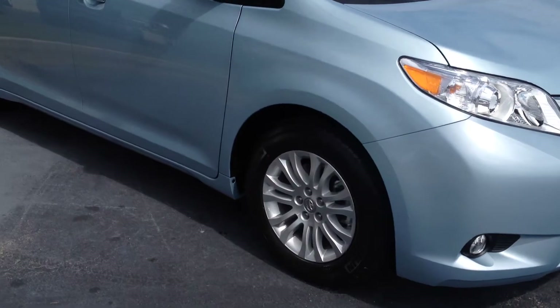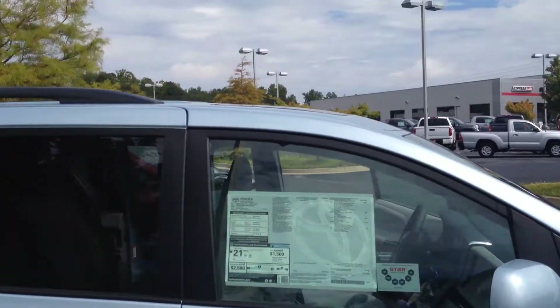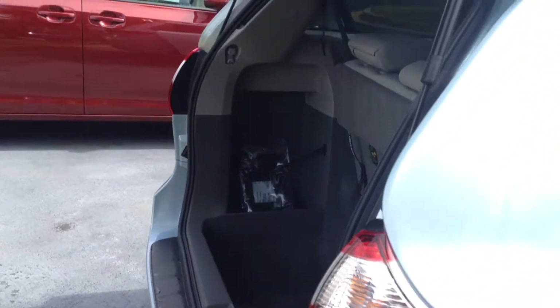Of course, you have fog lamps, alloy wheels, Michelin tires, tires for life, color-keyed power-heated side-view mirrors with blind-spot monitoring, full roof rack up top, vent etching, and three years of complimentary maintenance as well.